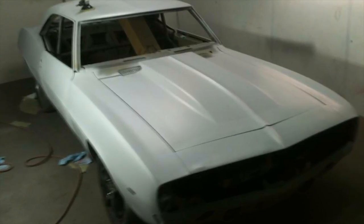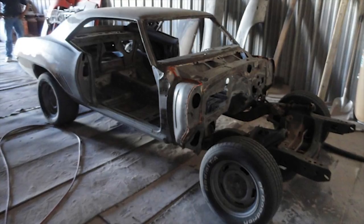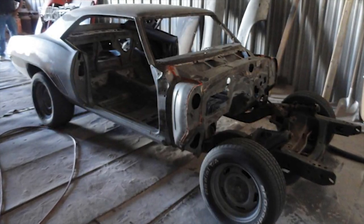As soon as we got it, it was originally Hugger Orange, but it was primer gray when we got it. It had black interior, and it was a numbers-matching 307 three-speed car, single exhaust, plain Jane, base model.